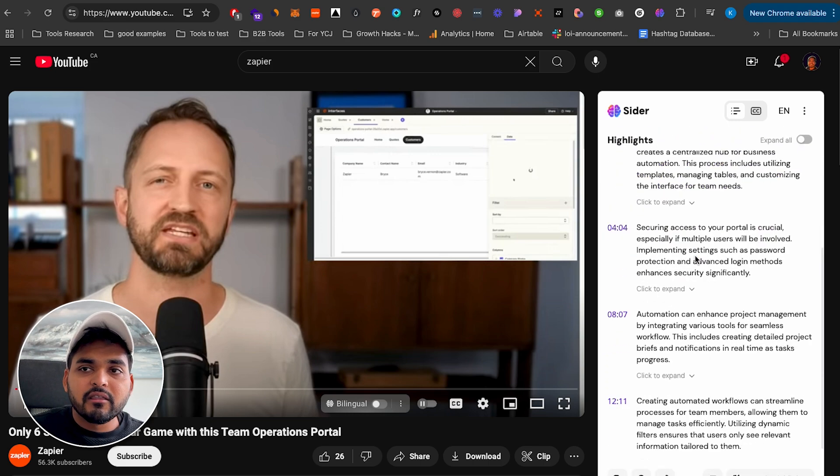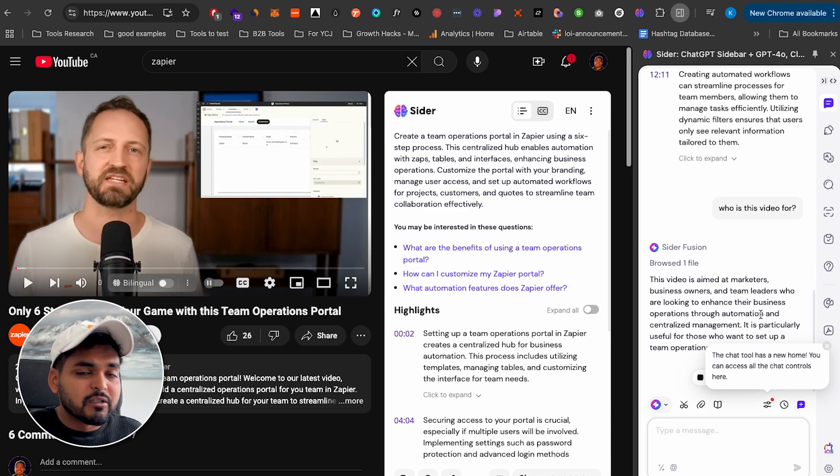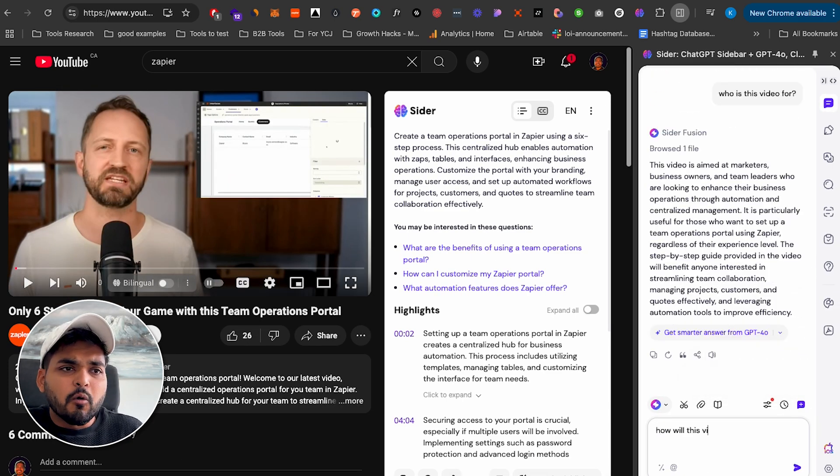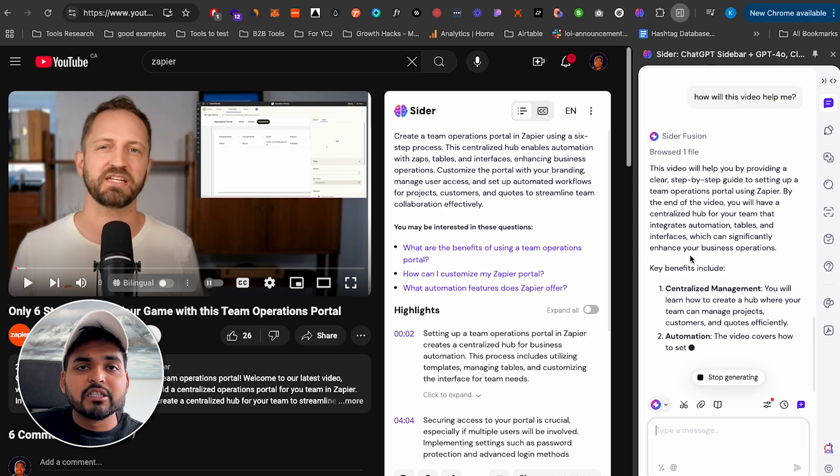It summarizes the video, and then if you hit the chat button, you can actually chat with the video — ask what's being talked about, who it's for, what the key takeaways are. If the summary isn't good enough or you want to ask specific questions, just chat with it. It's like ChatGPT, except the AI's knowledge is grounded specifically in that YouTube video's content, so the responses are very relevant to what's in the video.